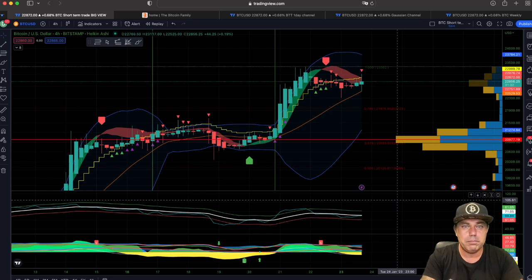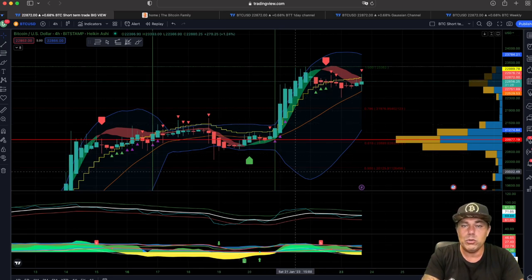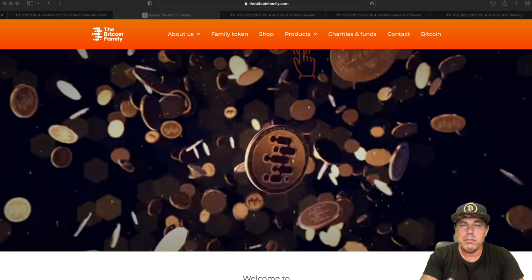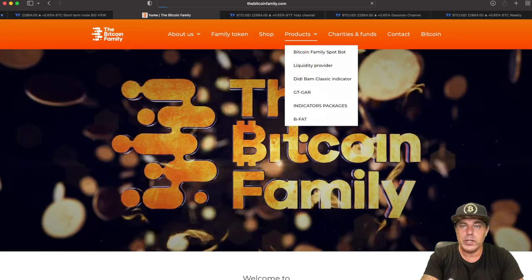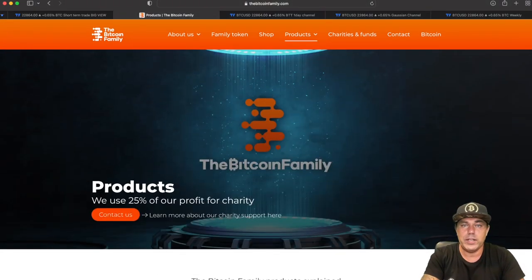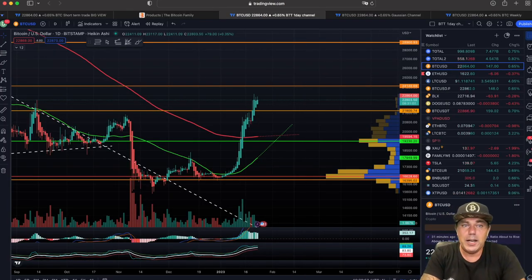If you want to know more about these indicators, go to thebitcoinfamily.com. On this website, in the top menu under 'Products,' you'll find a collapsed menu with all the kinds of products we have. Check all the information there and decide if you want to get access to the BAM BAM indicator.